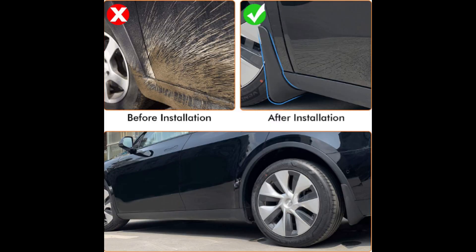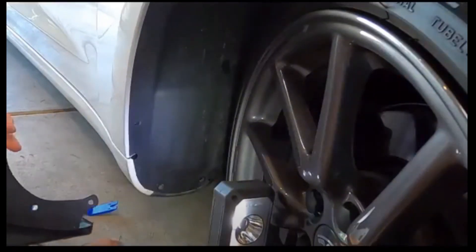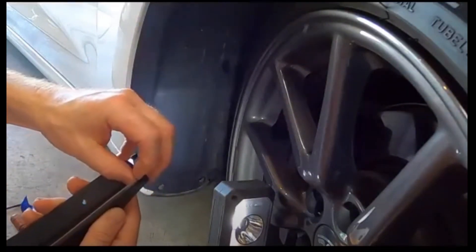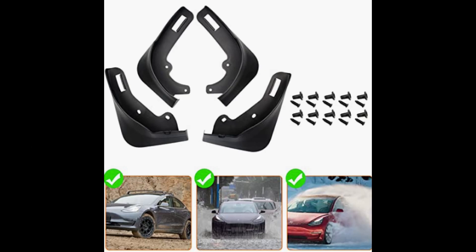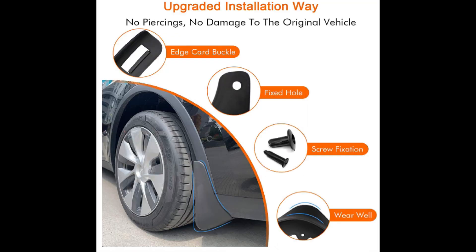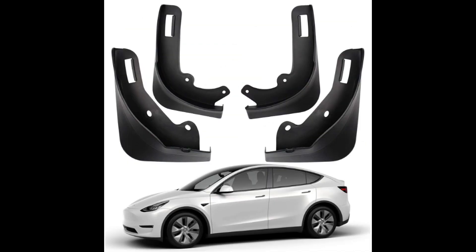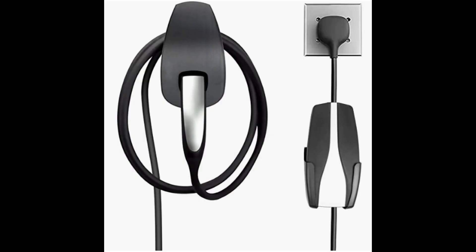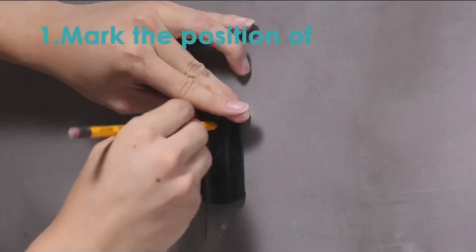Mud flaps — these are a must-have. I did an entire review and how-to install because not only do you need the mud flaps, you need to know how to put them on correctly. I've got links to the ones I bought, a link to the video I created, and a link to some 3M tape you'll also need to install them correctly. If you don't put them on at all, you're going to do a real number on the paint on your car.